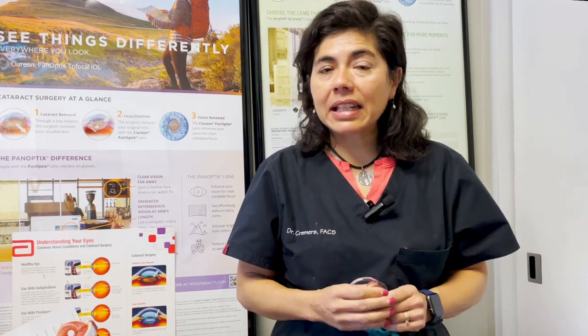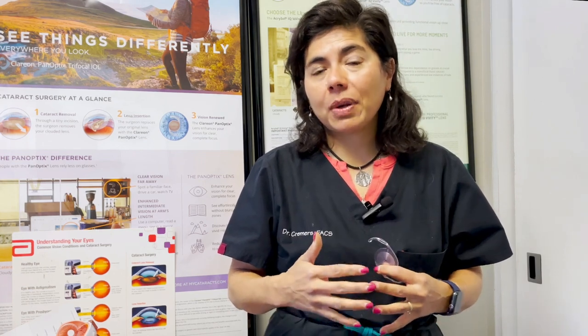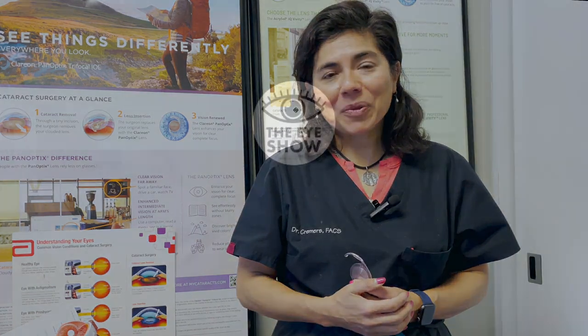Thank you for joining us. Next time we're going to go through more detail about the light adjustable lens, Panoptix, Invista, Eye Hands, and Vivity, and what percentage of patients are actually getting glasses-free with Panoptix versus Synergy. Please subscribe to this channel, pass it on to friends — I hope you found this informative. Let us know your comments. Thank you.